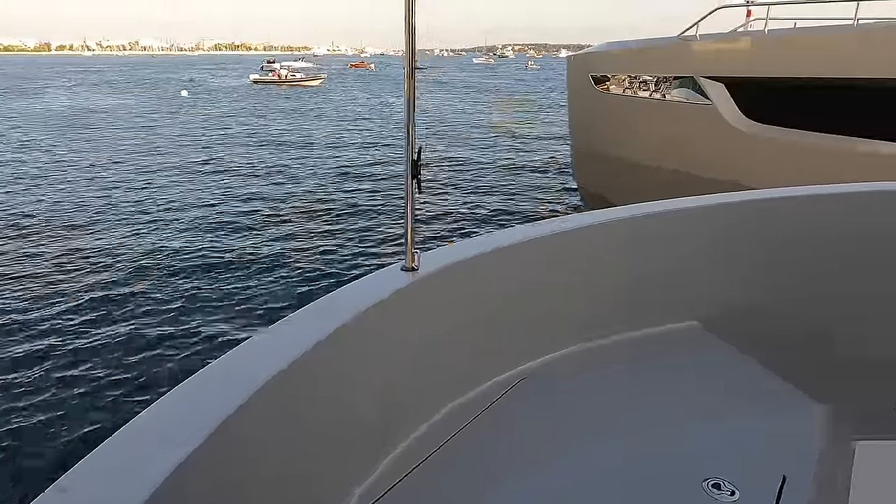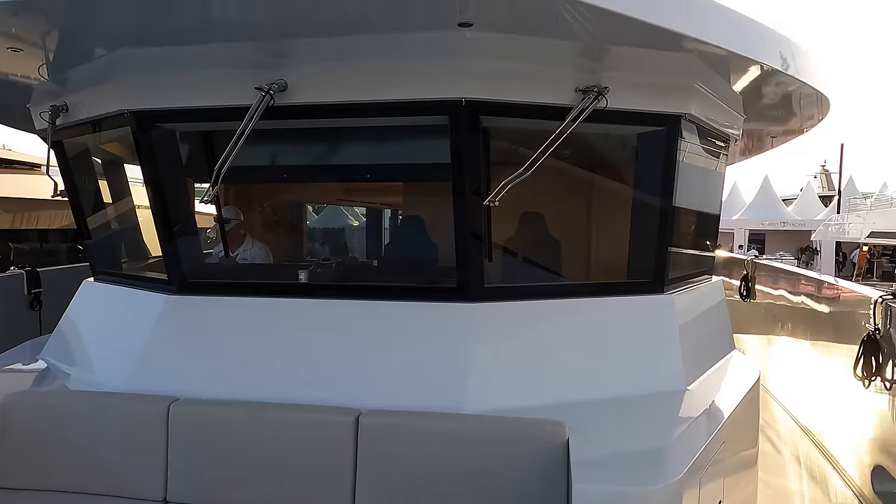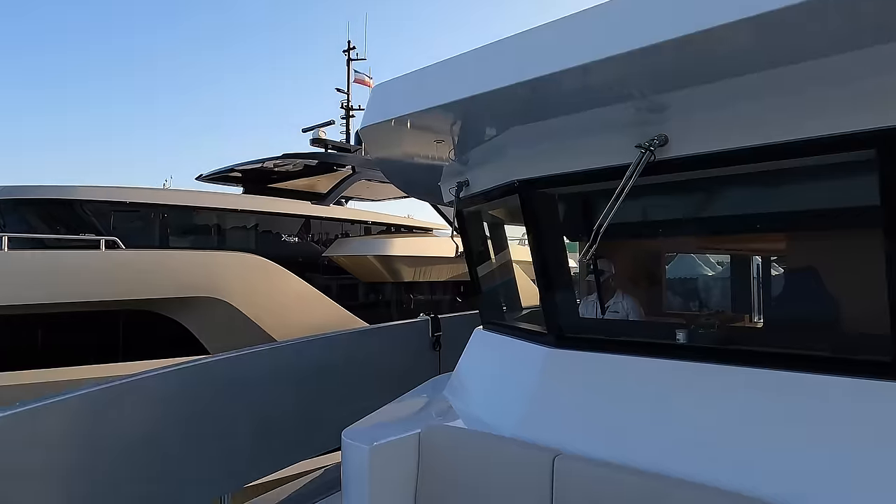Having two anchors rather than one provides increased stability, reduces the risk of swinging and enhances safety. If you own a yacht, then you know that safety is crucial to any on-water experience.